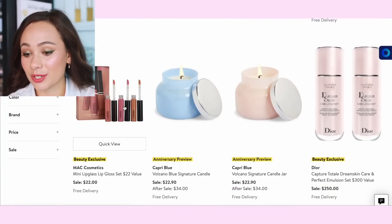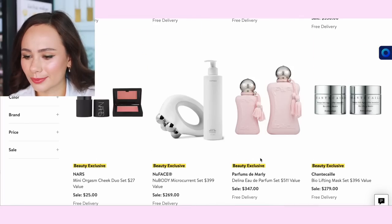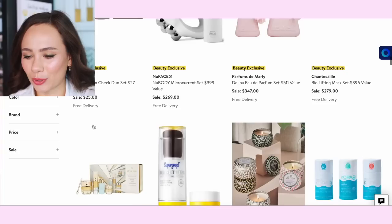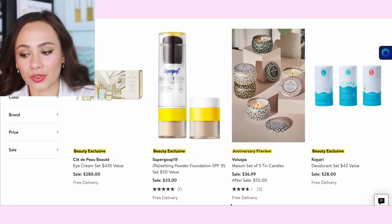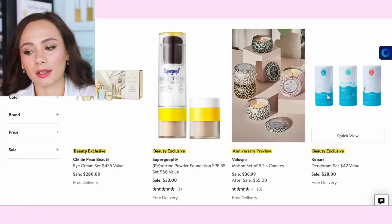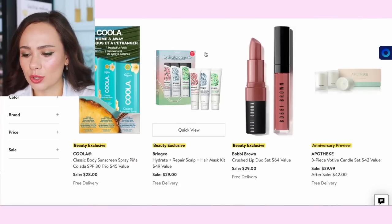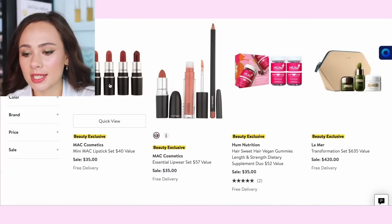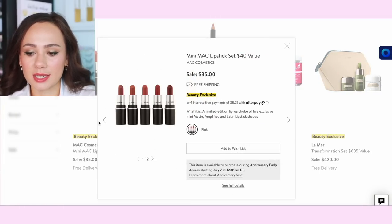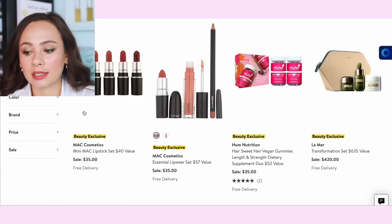MAC lip glass set — I'm over it at $22, and I bet those are tiny. These Capri Blue candles look super cute. More NARS orgasm. The Voluspa set of five tin candles for $36 — that's going to be mine, I'm definitely getting that. The Kopari deodorant deal is good for stocking up. Briogeo — I like this too, that's a good deal and a bargain. This MAC lipstick set — you get five mini lipsticks for $35 — is a great way to get a bunch of colors and a great gift to give a teenager.